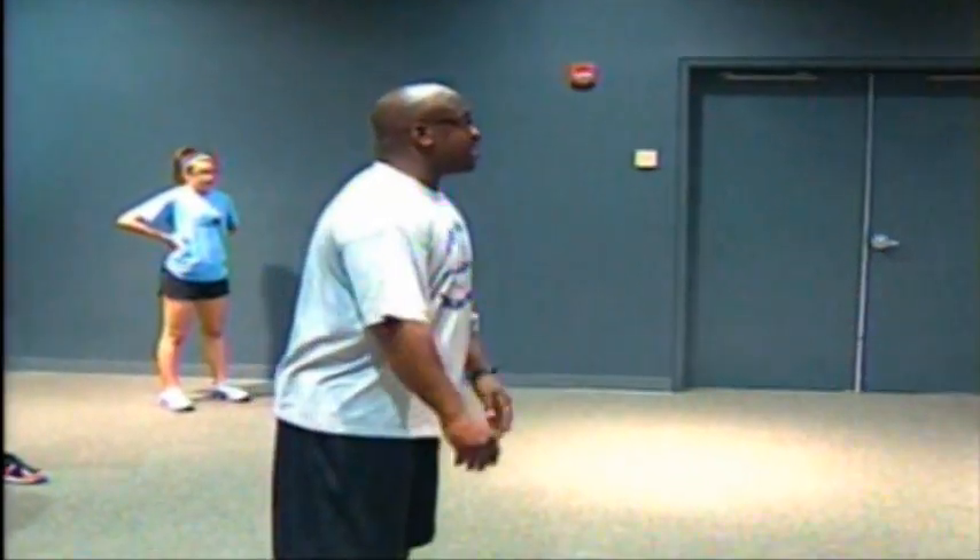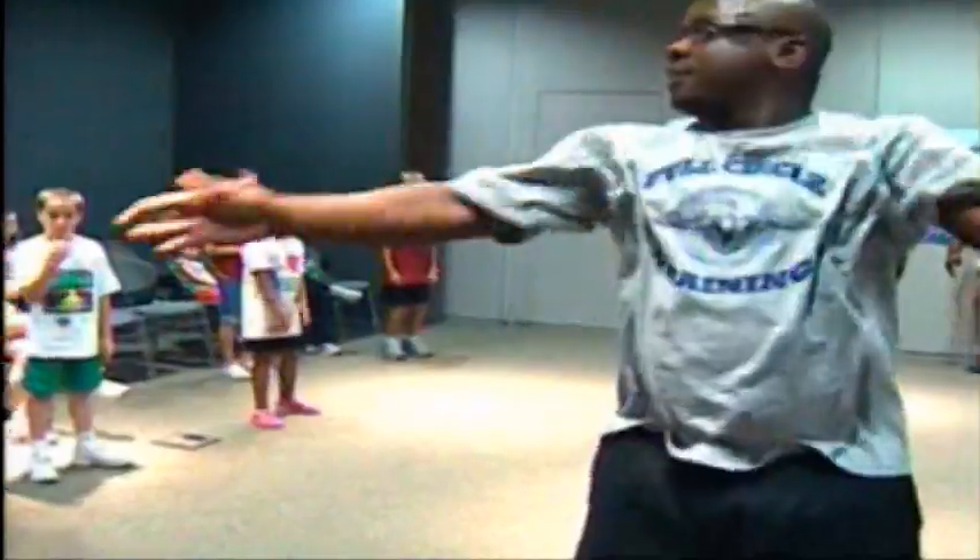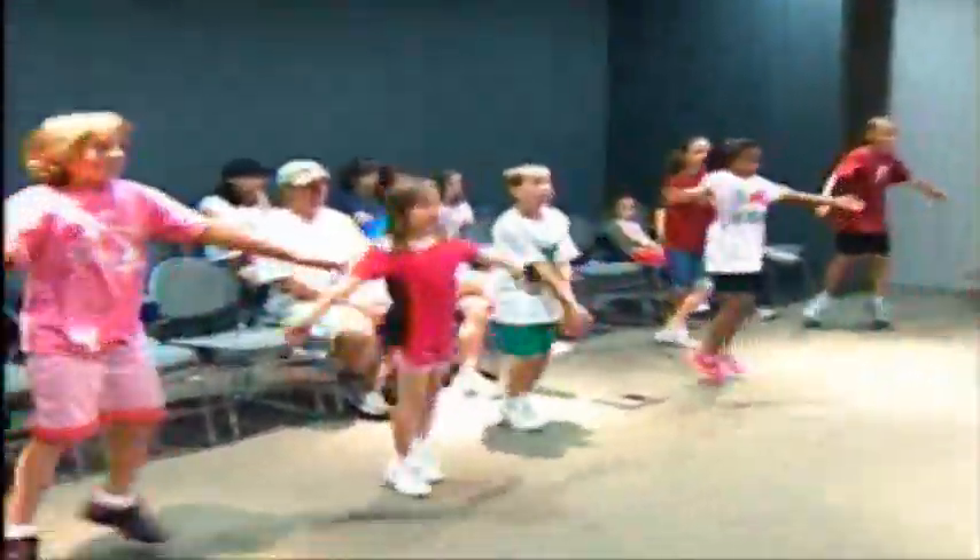And a lot of people find that exercise and moving properly is very important. A lot of young people today have learned concepts and will learn concepts through this program that they might not retain from a classroom or a textbook.